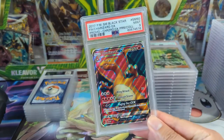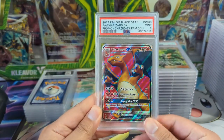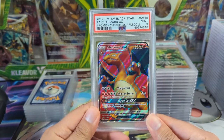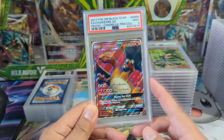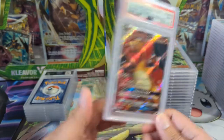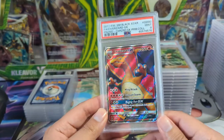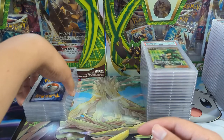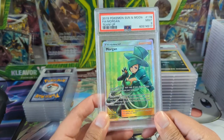Oh man, I cannot get a 10 of this card. Very cool promo from a premium collection box. I think at one point you could pick up these boxes for like $30 — actually at one point I think you could get Primarina and Charizard for $30. I'm sure it's like triple now. This is the Burning Shadows art and this was the promo — very cool card, the full art version. Man, I cannot get a 10.